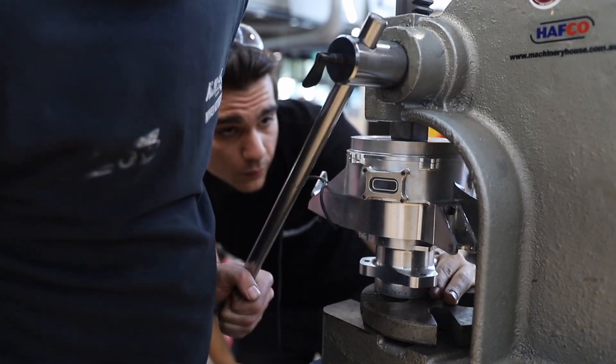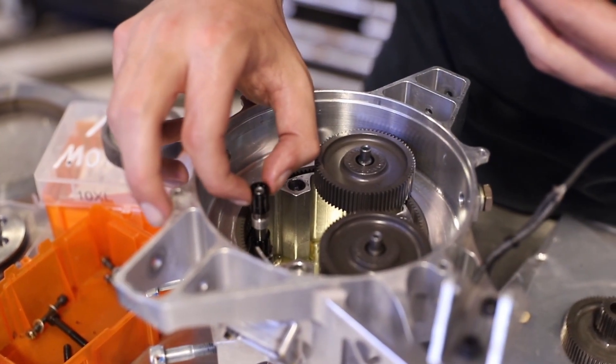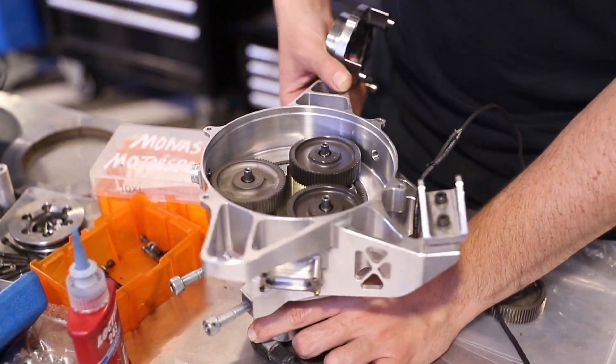The bearings we use provide good running accuracy for our high-speed assemblies. This ensures that we don't encounter any unwanted vibration or unusual loads, and ensures good life for our gearbox.